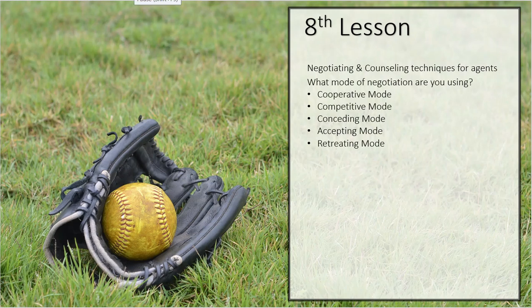Back with the 30-hour post-licensing course — thank you for hanging around. We are still in the eighth lesson, dealing with negotiation and counseling of your client. We have touched on this section once before, but I want to go a little more in-depth with each one of these modes because I want you to understand that there are many ways to negotiate, and it is not just one way.